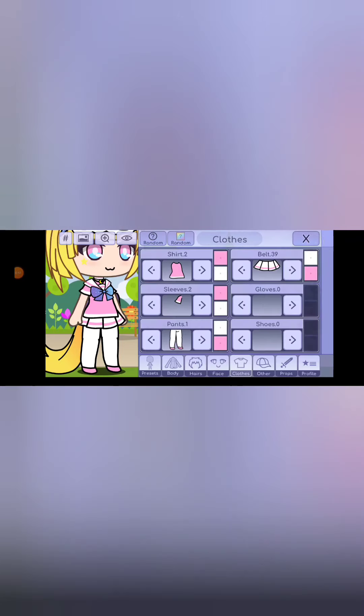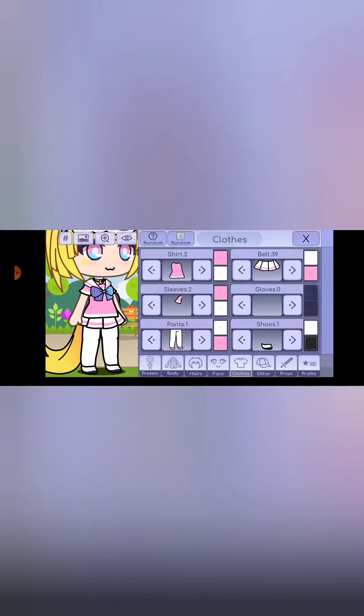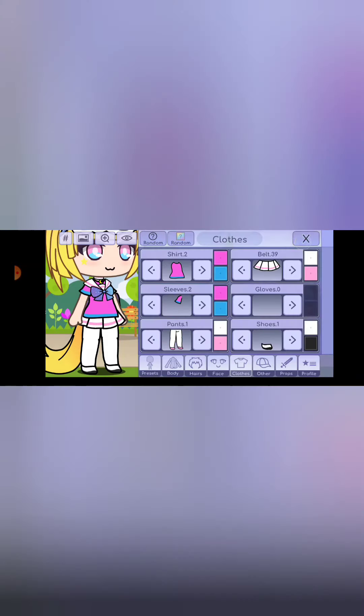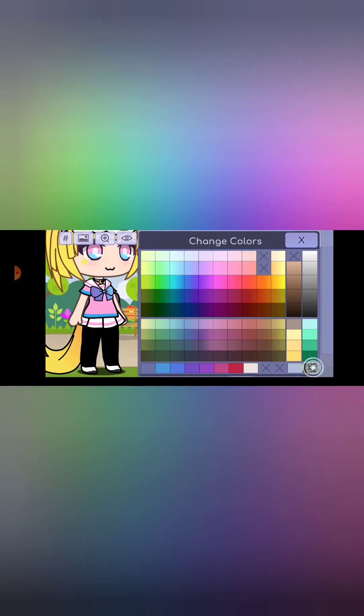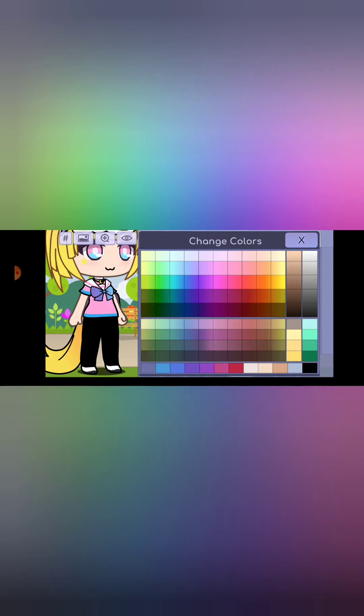I'm wearing sweatpants, so this is the closest thing they have - let's choose that. We won't be needing a skirt. For my shoes, I have kind of low, normal little shoes. Now for the colors: I kind of have a tie-dye shirt so I'll do a pink color. The sleeves are the same. For the pants, I'm wearing black pants - boom, black pants. Let's get rid of the skirt and go to the shoes. My shoes have a ton of flowers on them and are more of a pink color, so pink shoes it is.